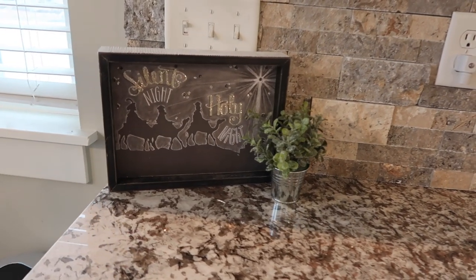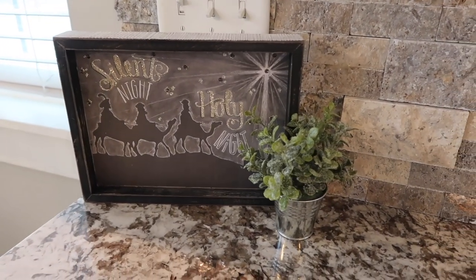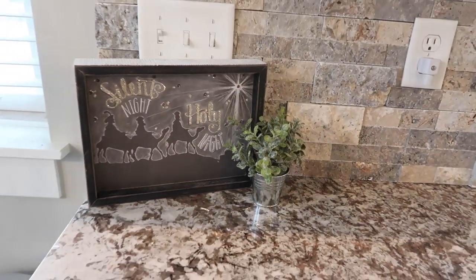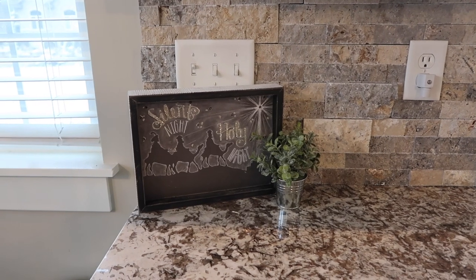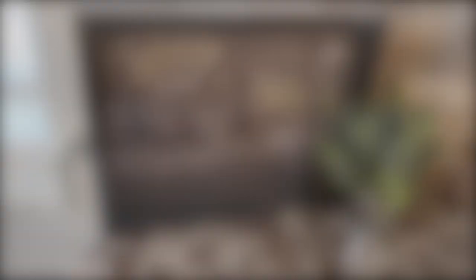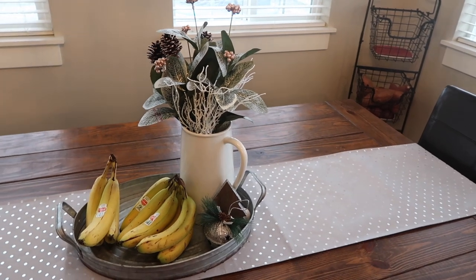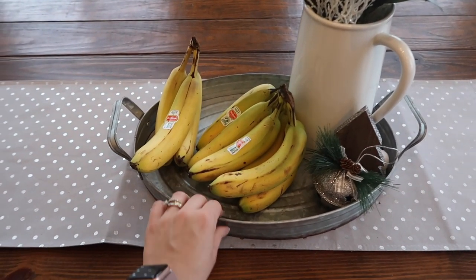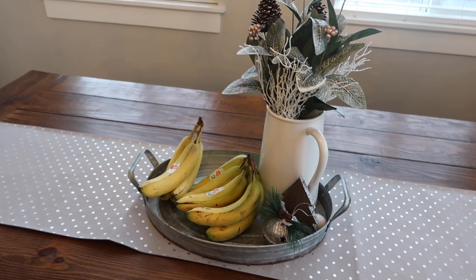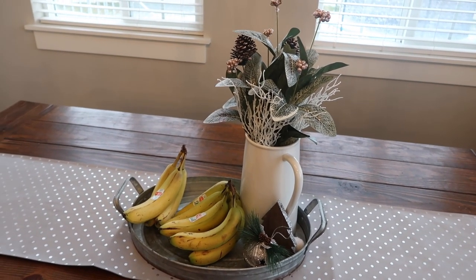Over here I just have this Silent Night Holy Night with the three wise men heading to see baby Jesus. And then I have this little plant from the Target Dollar Spot — I think it was about $3. I love that in our kitchen, where we are all the time, we are still remembering the real reason for the season. We usually eat at our table every night, so I always like to have something like a tray here so we can just pull the tray off and move the table runner if we need to eat. That's why I like to keep my centerpiece a little bit more compact.